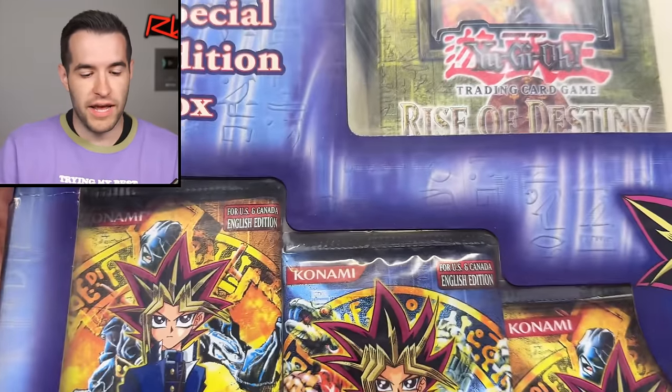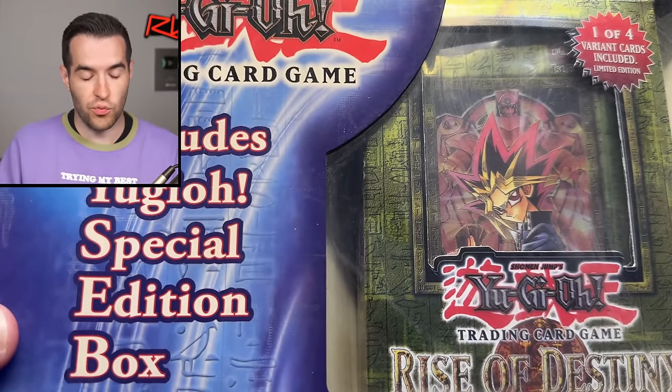What's up, guys? We are back with another third-party Yu-Gi-Oh! opening, and this is one I have never seen before, except when we bought it. This one has not only some packs, but a fourth item — a special edition Rise of Destiny box. Gotta move this mic, because it's so big.